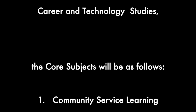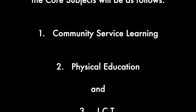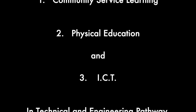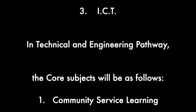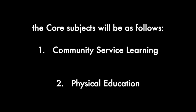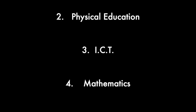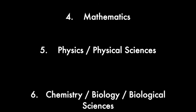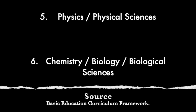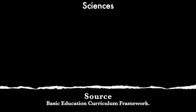In Pure Sciences, Applied Sciences, and Career and Technology Studies, the core subjects will be: one, Community Service Learning; two, Physical Education; and three, ICT. In the Technical and Engineering pathway, the core subjects will be: one, Community Service Learning; two, Physical Education; three, ICT; four, Mathematics; five, Physics or Physical Sciences; and six, Chemistry, Biology, or Biological Sciences.